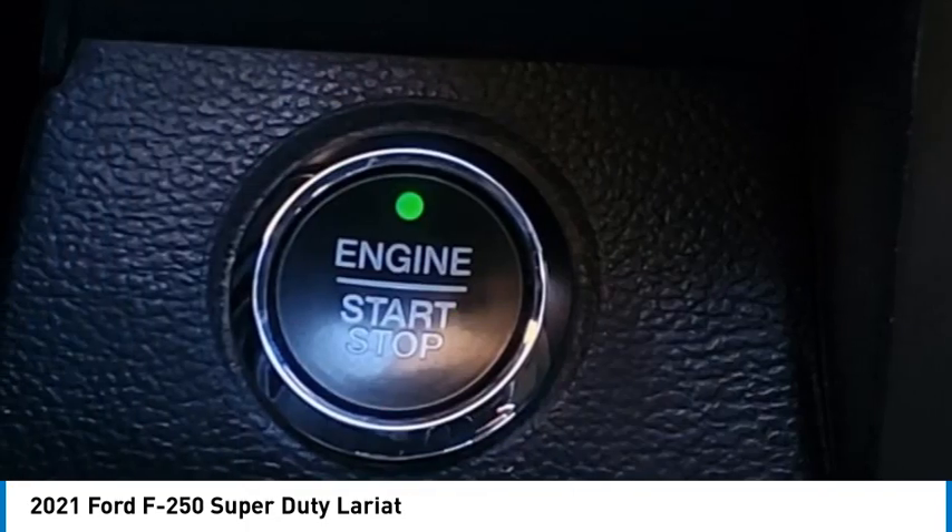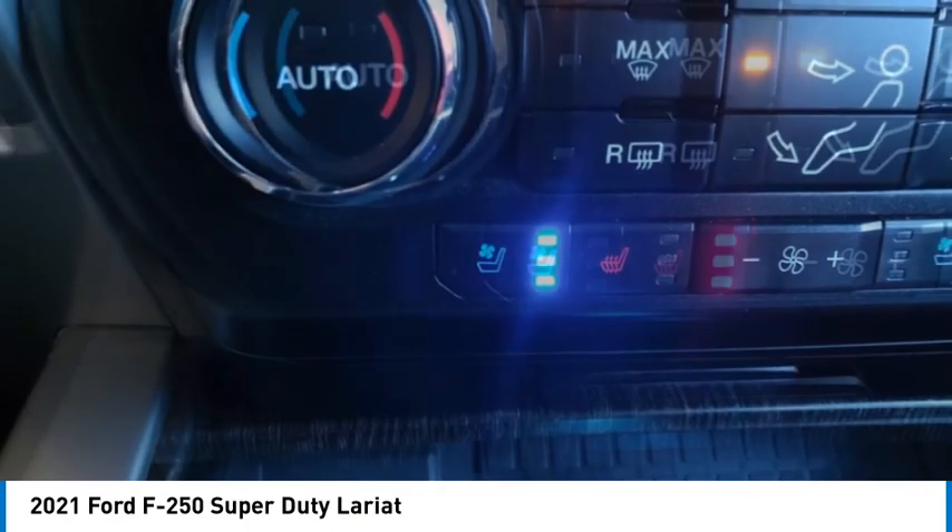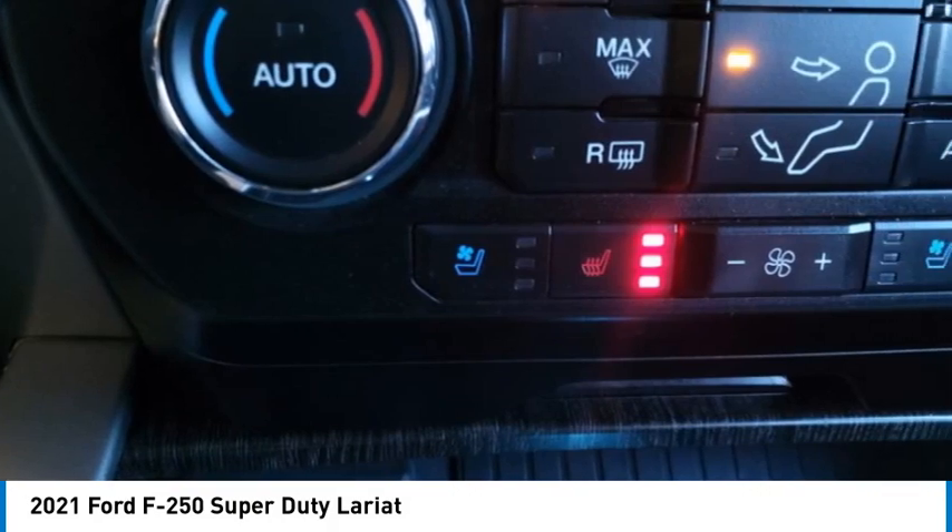Front suspension classification: solid live axle. Additional features include fog lights, power brakes, braking assist, and traction control. Come see the car for yourself.